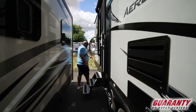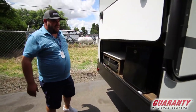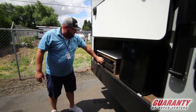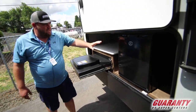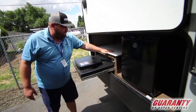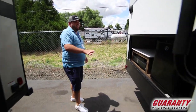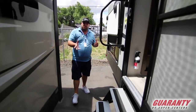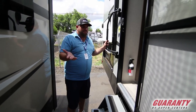It also has a heated enclosed underbelly. So when you get into colder weather, that's going to keep those lines and duct the furnace down there so your lines won't freeze. Outside kitchen has a little pull-out two-burner stove, fridge, and a little area for storage. It also has power jacks, so those are going to come down front and back separately and we don't have to use a drill or manually put them down.